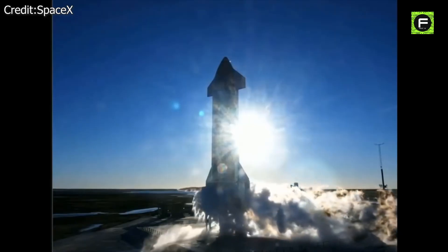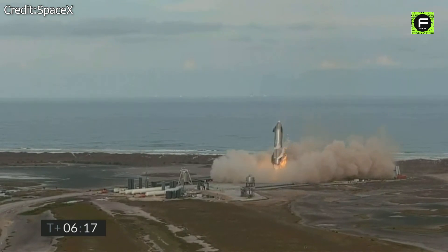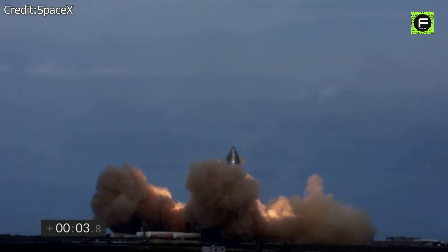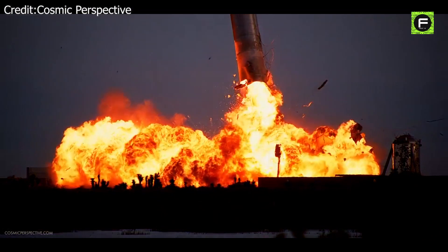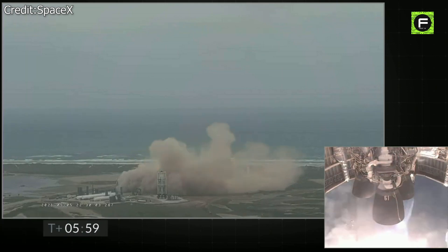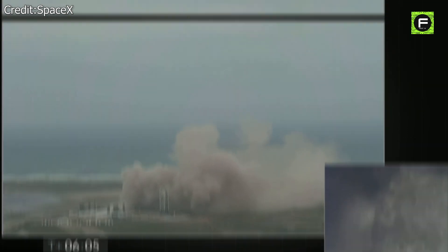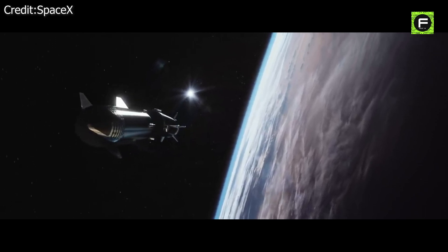Although SpaceX only started testing Starship prototypes in January 2020, it has done so at a breakneck pace. Following two successful 150-meter hops at its Boca Chica, Texas Starbase facility, the company launched a series of high-altitude flight tests at approximately one per month. The first four of these ended in explosions, but each marked a major step forward in the construction of the spacecraft. However, on May 5, 2021, the string of failures finally came to an end when the Starship prototype SN15 successfully completed its high-altitude test without exploding. And now, as the goal of reaching orbit is becoming more realistic, SpaceX is exploring a variety of options for the upcoming Starship test schedule.